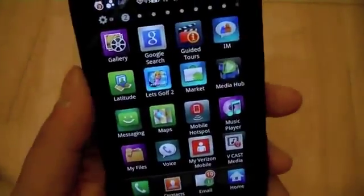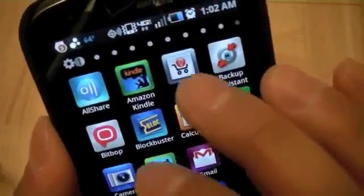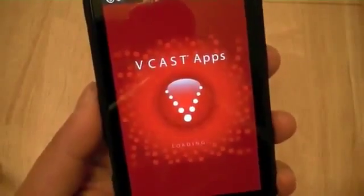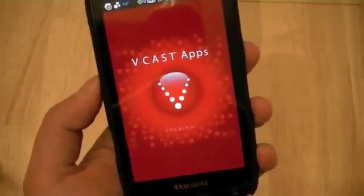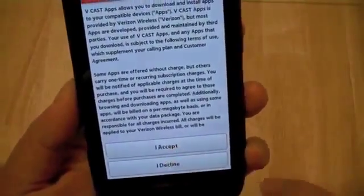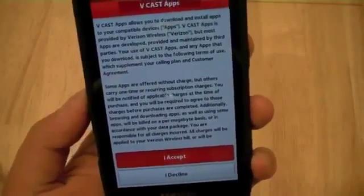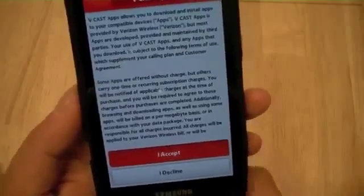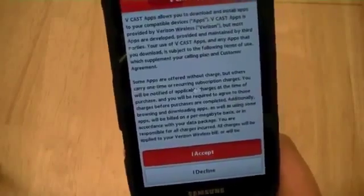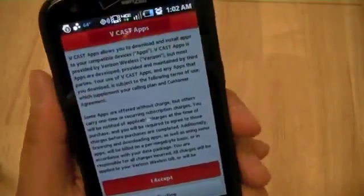Another application is Verizon Wireless Apps, which ties in with the VCAS Apps application and is sort of a curated Verizon Wireless App Store. This app store rivals Android Market and provides a more limited, curated selection of apps. Users can download apps made for or approved by Verizon Wireless on this device through the VCAS Apps application.